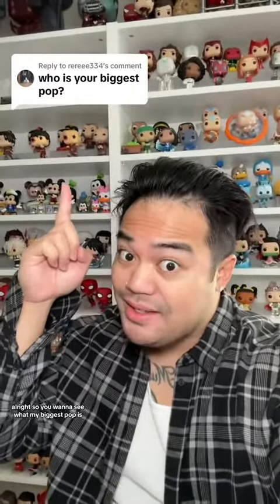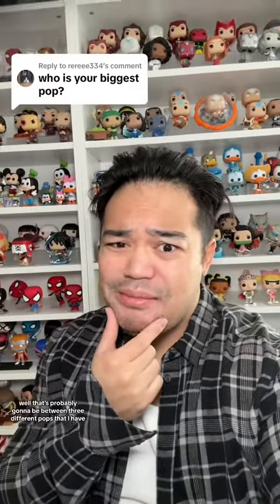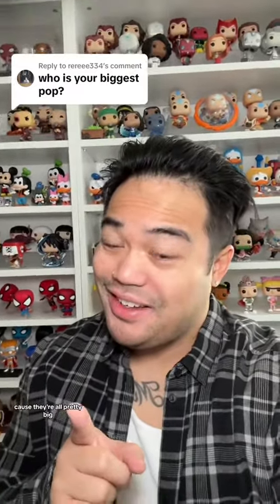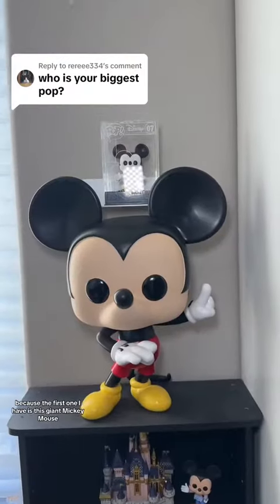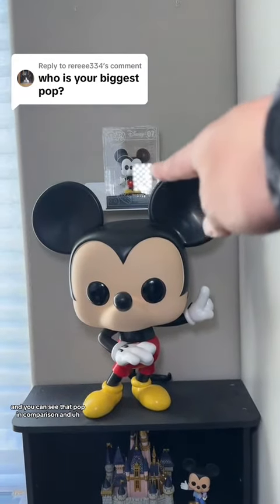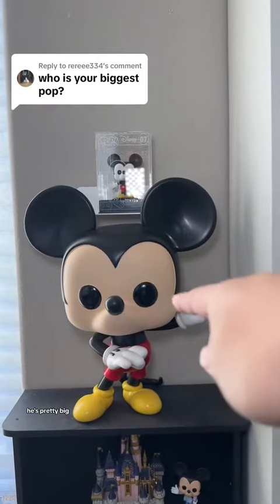So you want to see what my biggest Pop is? Well, that's probably going to be between three different Pops that I have because they're all pretty big. The first one I have is this giant Mickey Mouse — you can see that Pop in comparison and he's pretty big.